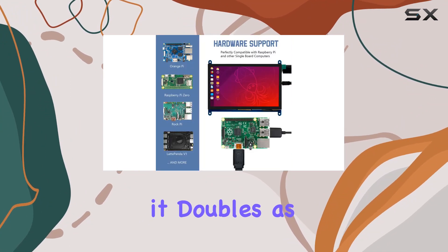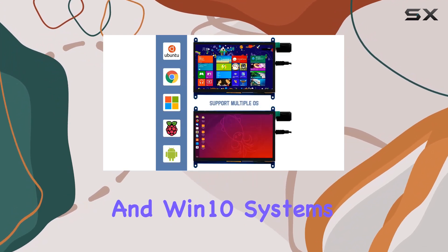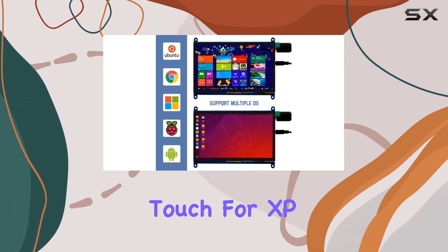Moreover, it doubles as a PC monitor, supporting touch on Win 7, Win 8, and Win 10 systems, with single-point touch for XP and older versions.